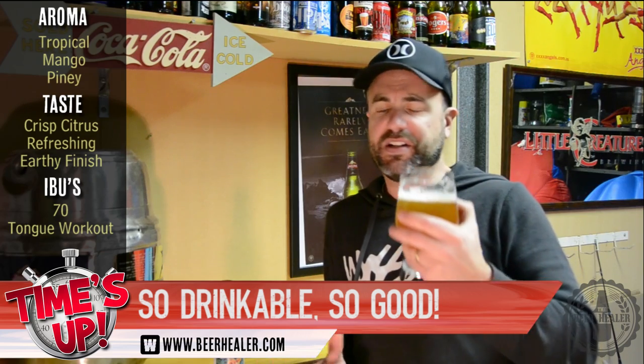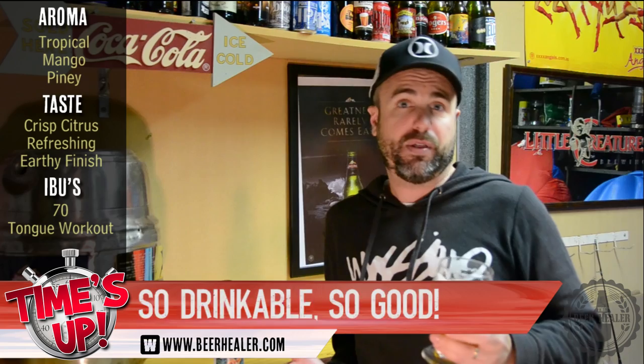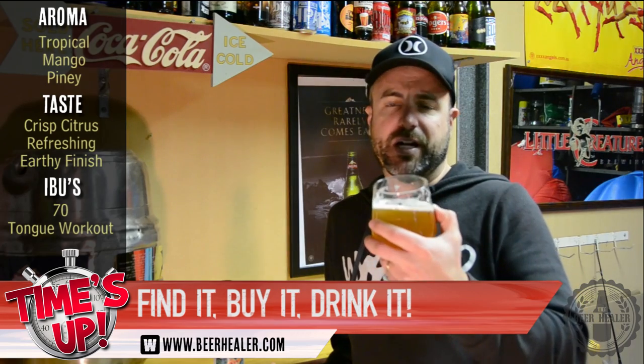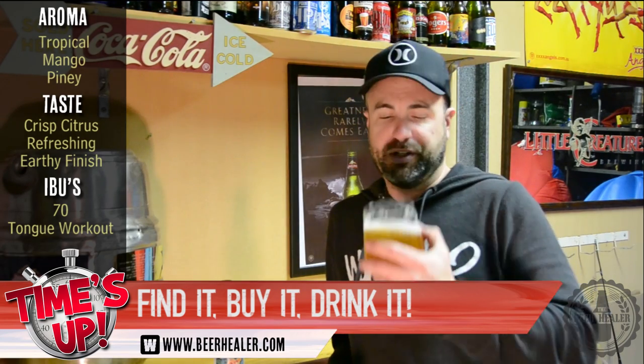At 7%, it's a bit of a beast, but it is just so drinkable. It's an absolutely amazing IPA, and I know that I'm not alone in my thoughts on this one. I'd love to get down to the brewery and taste this fresh on tap, because as it is with these hop-driven aromatic beers, fresh is absolutely always best, and this one's a little bit old by the time it reaches me.